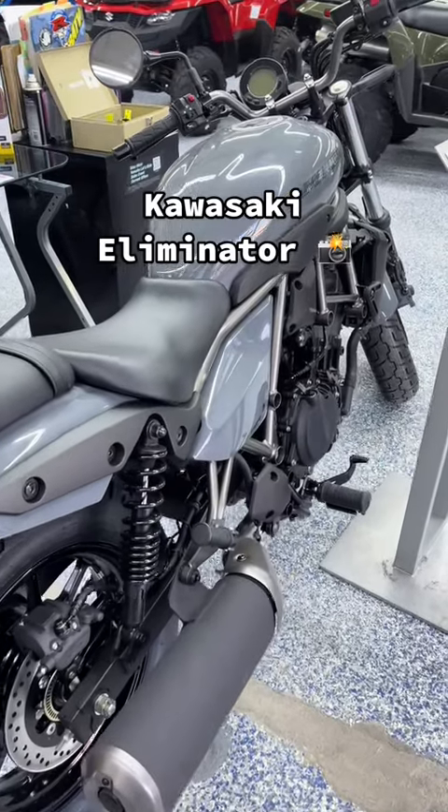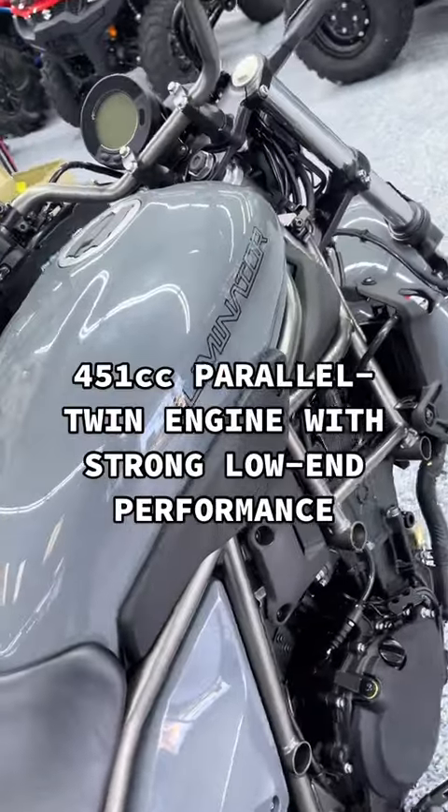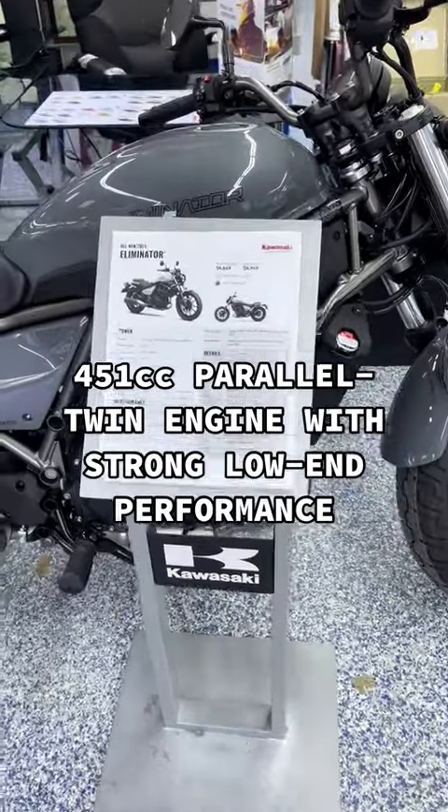Kawasaki Eliminator. 451cc parallel twin engine with strong low-end performance.